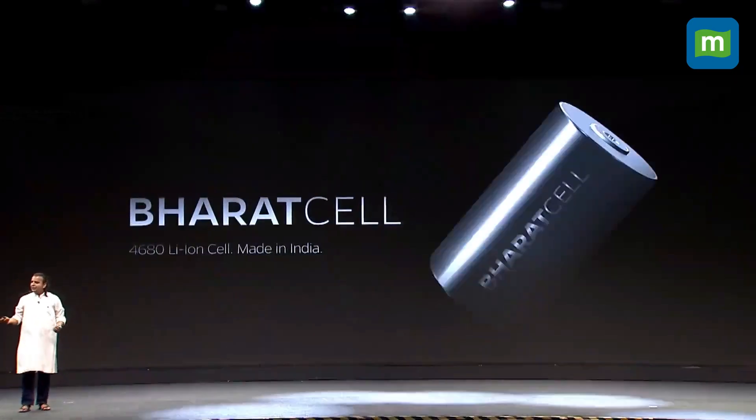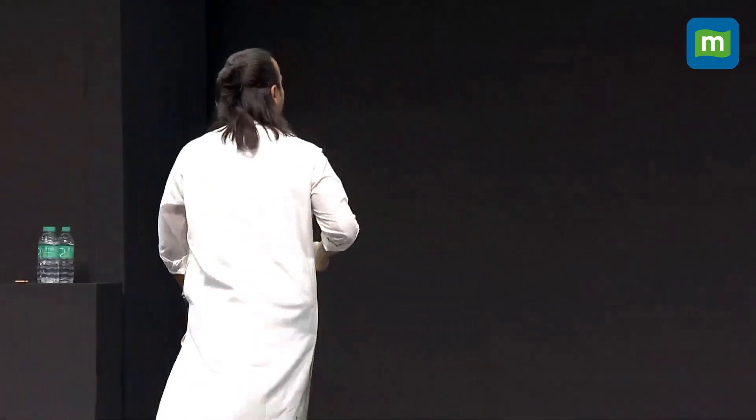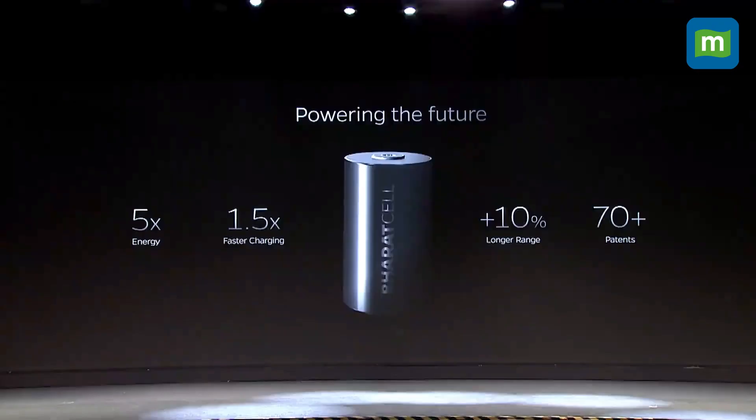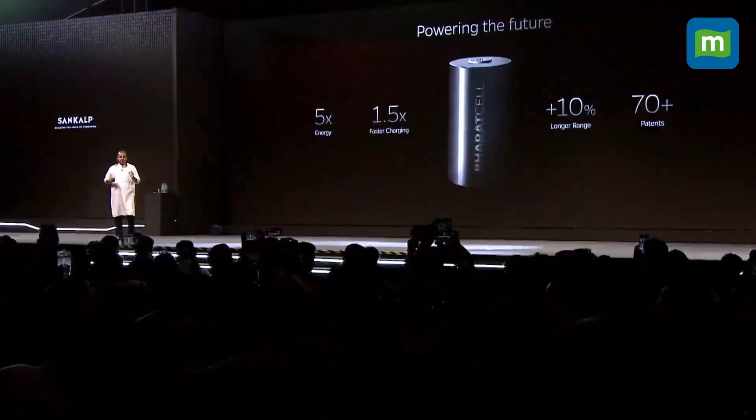We had to name it the Bharat cell. India is our inspiration. India is our Karambhumi. It's India's first cell, built in India's first gigafactory. I showed you the two cells — the 2170 and the 4680. The 4680 has five times more energy than the 2170 cell, and you saw the size differences.